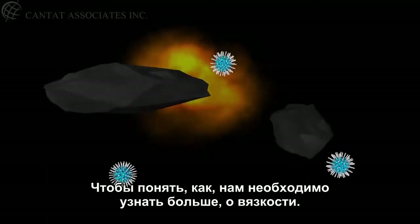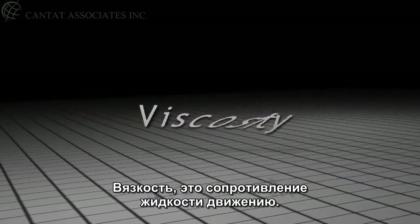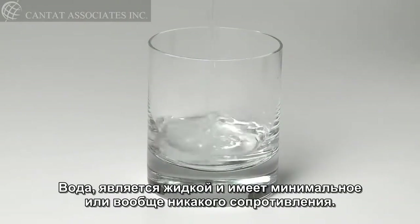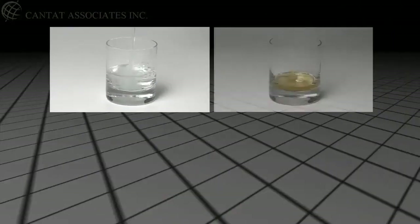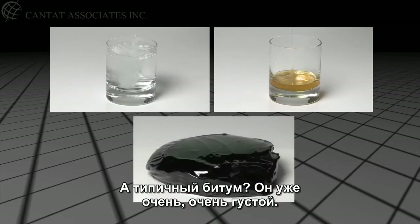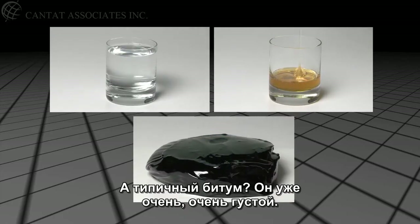To understand how, we'll need to know more about viscosity. Viscosity is a measure of a fluid's resistance to flow. Water is thin and has little to no resistance. Honey is thicker and has some resistance. And a typical asphalt oil? Very, very thick.